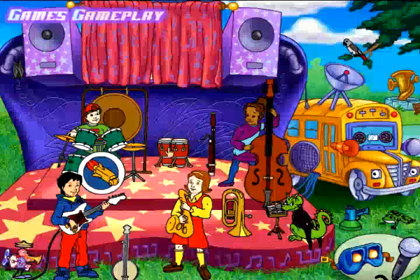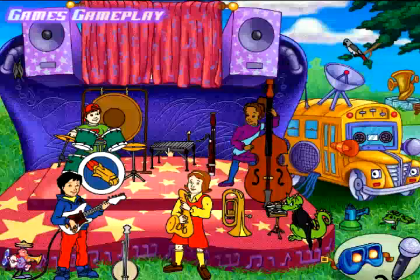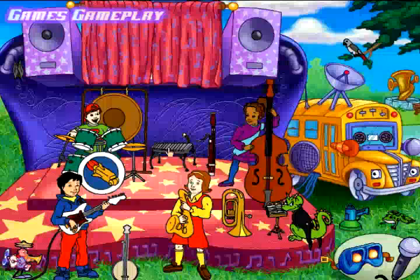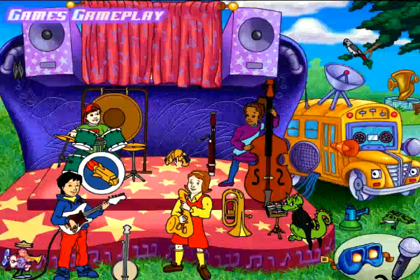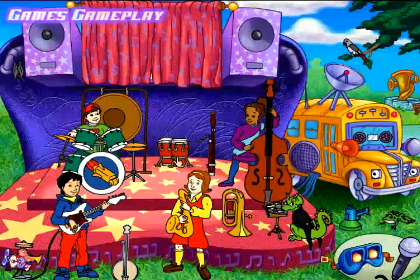Introducing the percussion family. These are instruments you play by banging or shaking them. These are conga drums — you hit the covers stretched over the hollow bodies of the drums, and that's what makes them vibrate. This is a xylophone; when you hit the bars, they vibrate and make a wonderful sound. These are cymbals: you can bang them together hard to make a terrific crash, or touch them together softly to make a gentle sound.